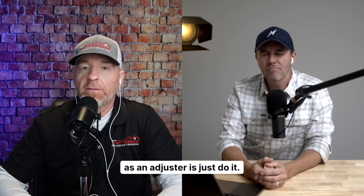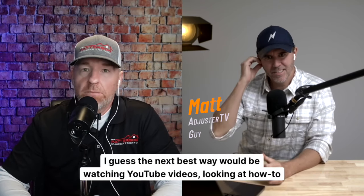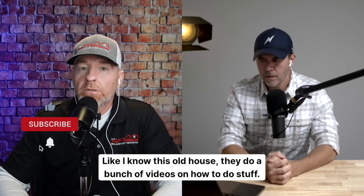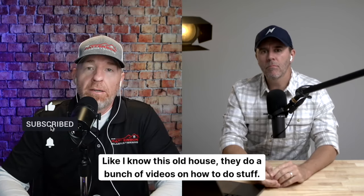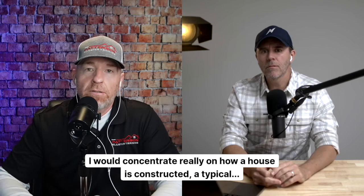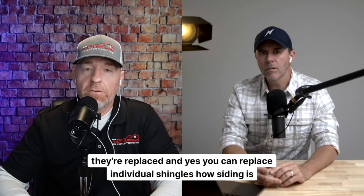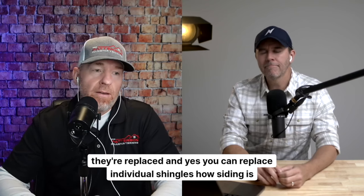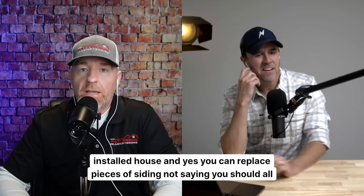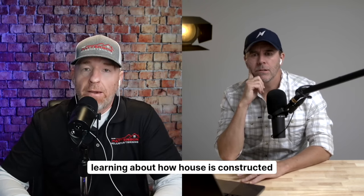As an adjuster, just do it. If you have a home improvement project around your house, just get in there and do it. The next best way would be watching YouTube videos, looking at how-to books. I know This Old House does a bunch of videos on how to do stuff. I would concentrate really on how a house is constructed — drywall damage and how that's fixed, roofs and how they're put on and replaced. Yes, you can replace individual shingles. How siding is installed — and yes, you can replace pieces of siding. I'm not saying you should all the time, especially if you have vinyl siding that's faded, but really just learn about how a house is constructed.